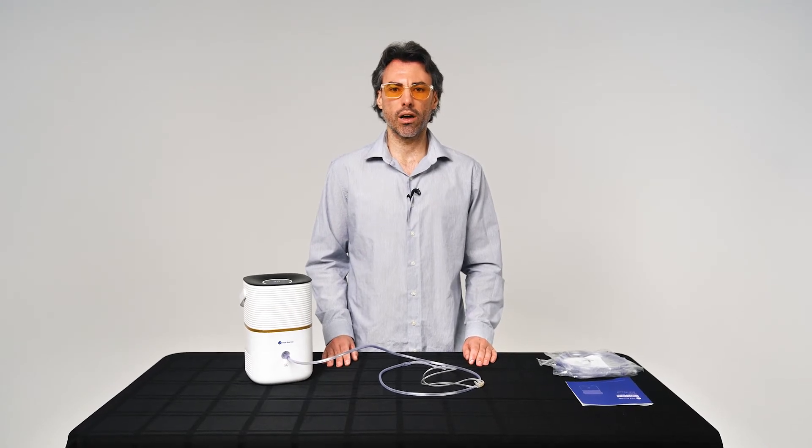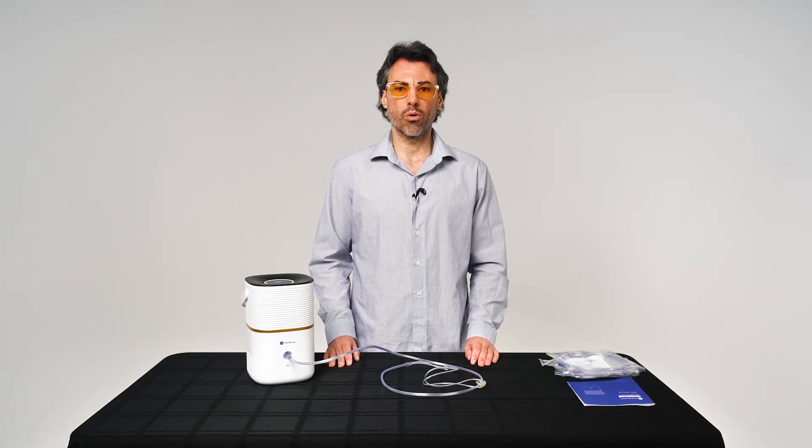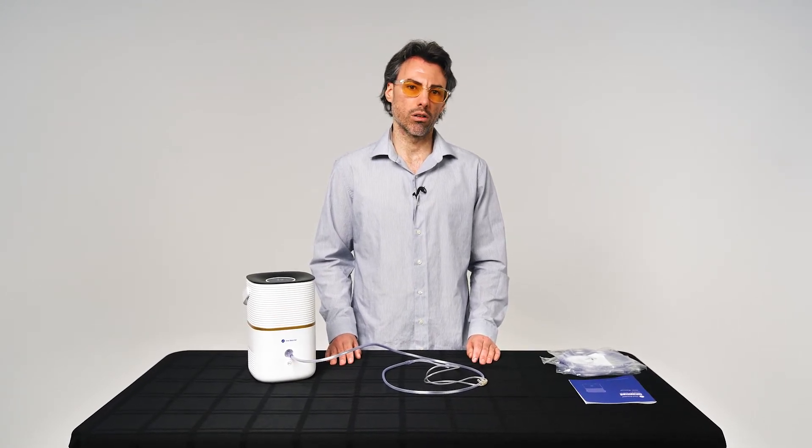All that's required to make these machines work is distilled water. You add distilled water to the main tank. That water is drawn into an electrolysis chamber where an electric charge is used to separate the water molecules into hydrogen and oxygen. The oxygen is vented out of the machine and the hydrogen is then mixed with ambient air and cooled before being sent for inhalation via the nasal cannula.